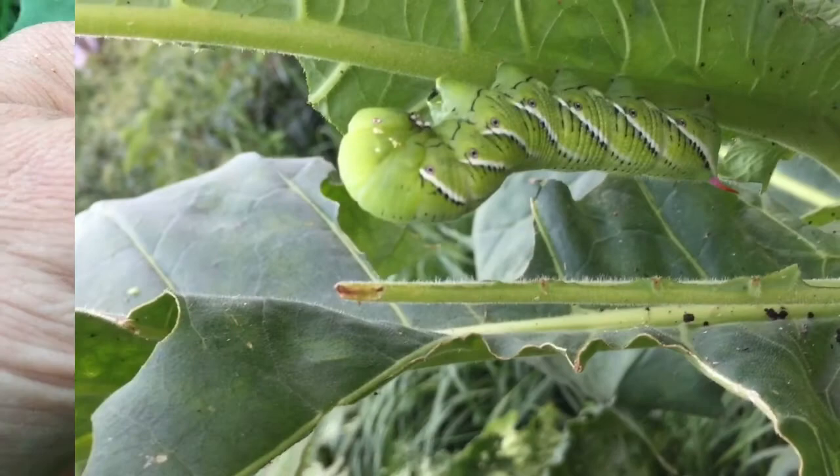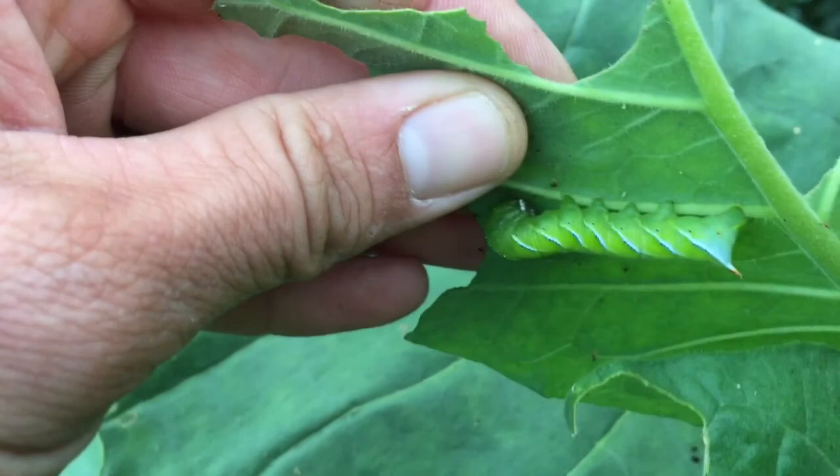So this one is quite a bit smaller, a lot younger than the other one. Still no wasp parasites.